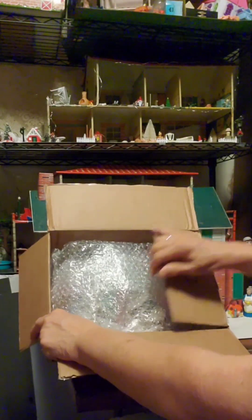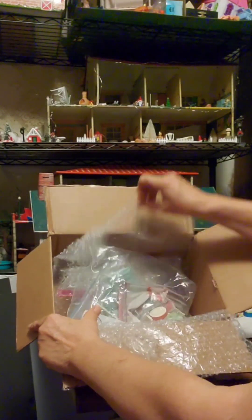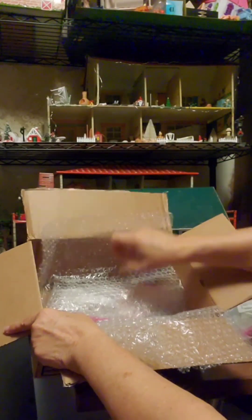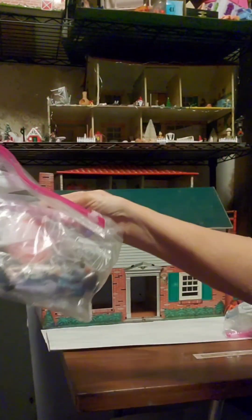First of all, it's packed well. I think this was — I can't remember if it was an eBay item or not. But look what's in here. Furniture — we're going to look at it more closely. And then the other bag — what is that also? Furniture and people.